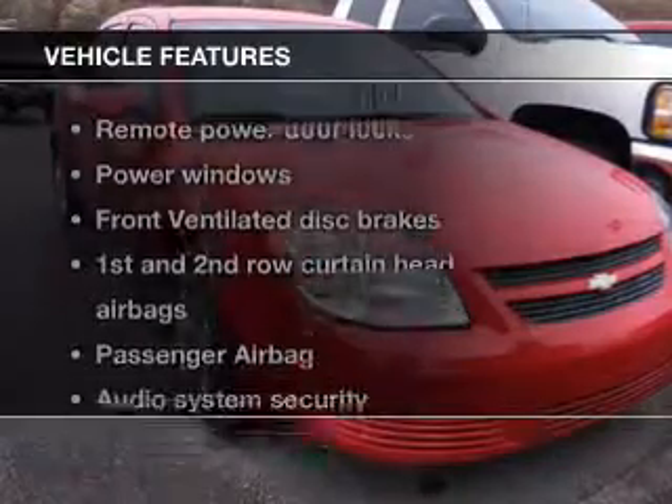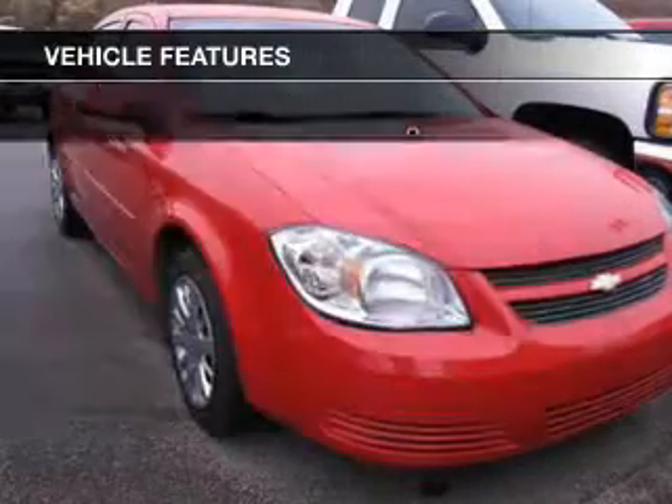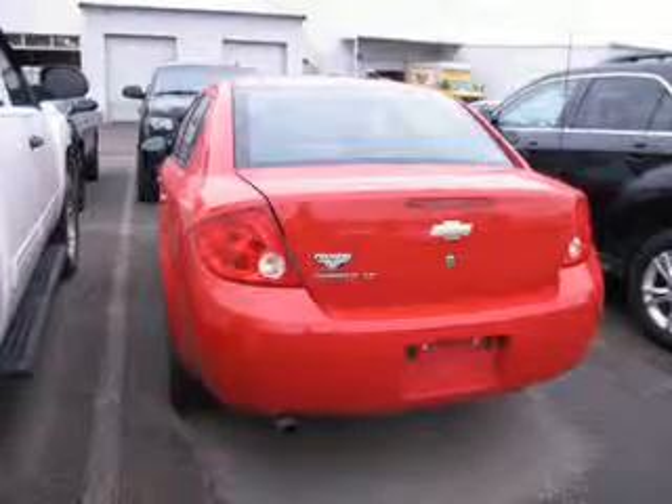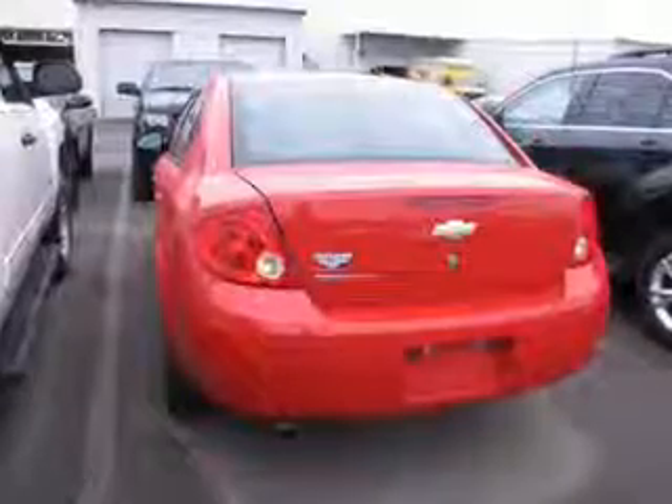And with these notable features, you won't want to miss out on the opportunity to own this amazing ride. Keyless entry, power door locks, power windows, an AM-FM stereo with a CD player, satellite radio, power mirrors, and an alarm system.